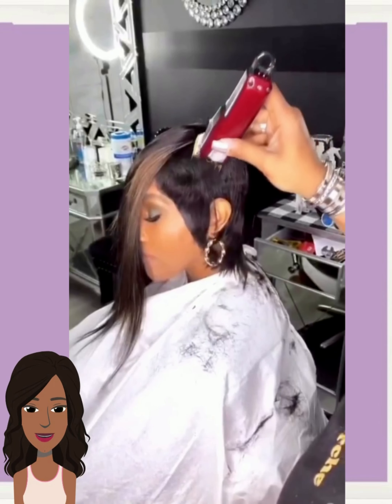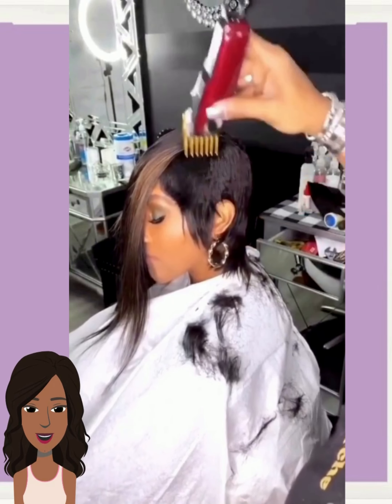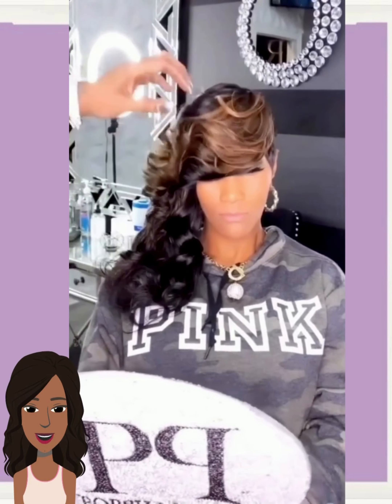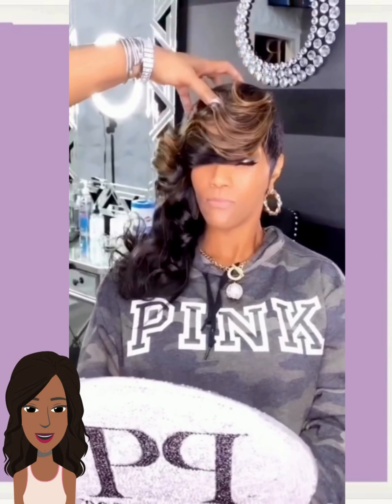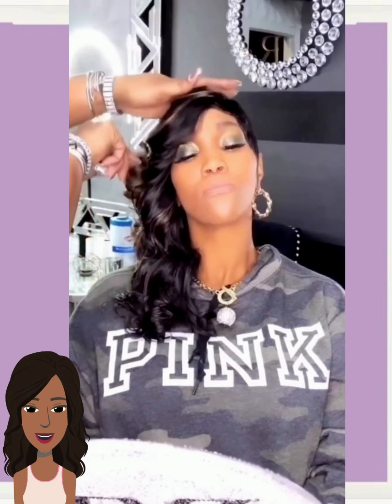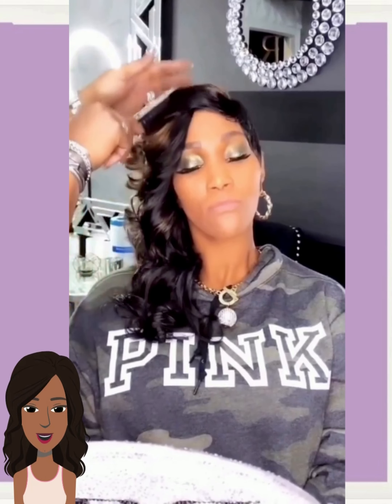And then we have a very dramatic undercut style. She has the hair super short on one side and then super long on the other. I also like how this has a nice color range with the black and the brown going there. This style just screams hot girl vibes — it's giving hot girl summer 2023.